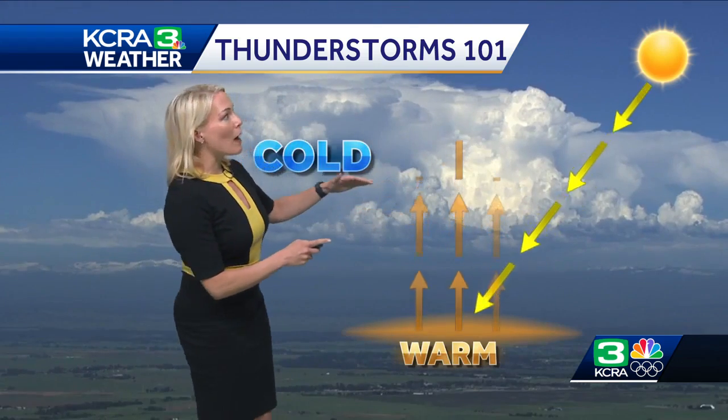Eventually, as that warm air is rising, it condenses, forming clouds. So if you look up at that afternoon sky and you see a towering cloud like this — one that looks kind of like a cauliflower head — that's going to be concerning, and that one could produce the thunderstorms that we see.